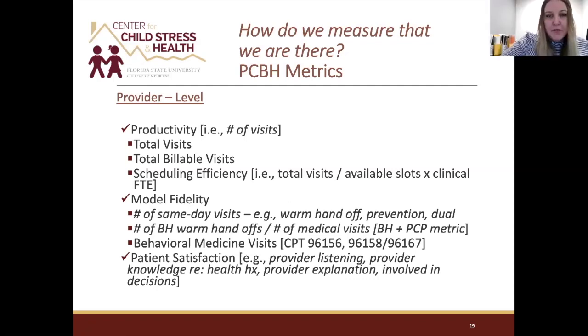When we routinely screen for mental health and substance use concerns, we identify a lot of traditional concerns and refer to behavioral health. But a core part of our model — the health psychology or behavioral medicine piece — uses psychology principles and interventions to promote health, lifestyle change, and management of chronic conditions like diabetes, COPD, and chronic pain. Being able to pull data and track how behavioral health providers are used to address these concerns is important and has implications for quality measures.